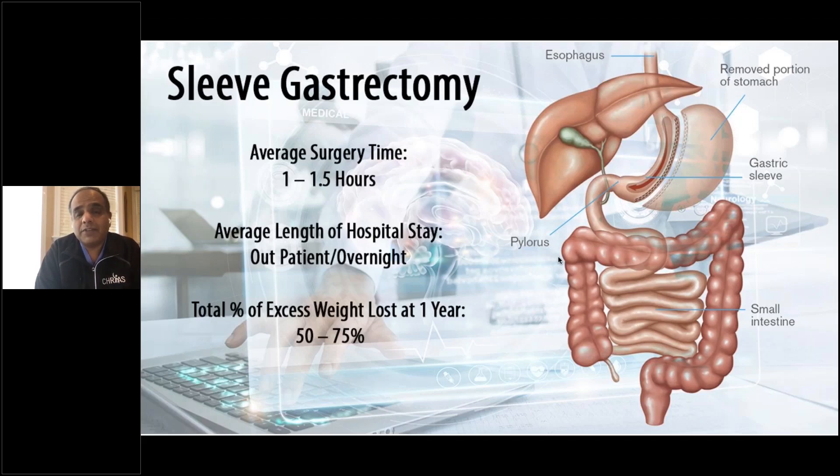One of the bigger benefits of this surgery compared to the other ones is hunger control. Of all the surgeries that we offer, this surgery offers the best hunger control. The sleeve gastrectomy is almost 70 to 80% of all surgeries done for weight loss right now in the United States.